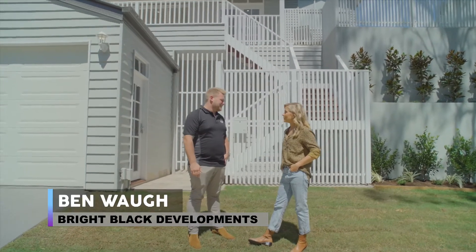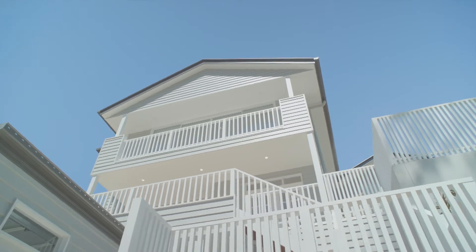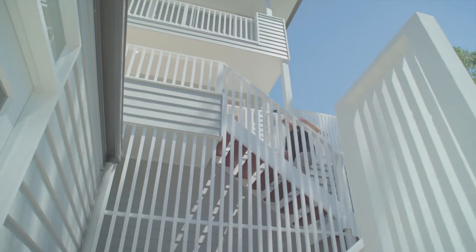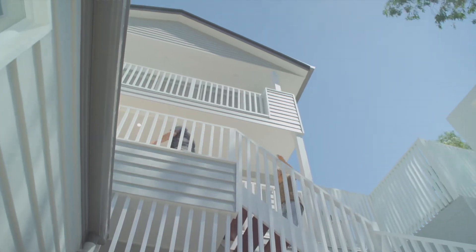A sloped block always comes with some difficulties. We had a couple of challenges with this one — plenty of excavation and retaining — but we're pretty happy with the end product. Got there in the end. Well it's very pretty. Shall we go and take a look? Absolutely, let's go.